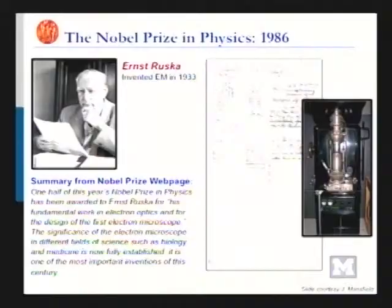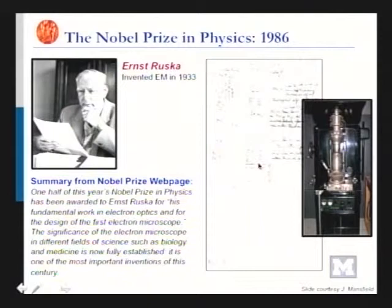The SEM works by scanning electrons that interact with the object's atoms, giving us information about topography and composition. There's a laptop in the back for scale, and a big pump underneath. The inventor was Ernst Ruska in 1933, and he won the Nobel Prize in Physics in 1986 — it took a while. These are the original drawings and one of the first prototypes. The electron microscope is one of the most important inventions of the century, used in science all the time.